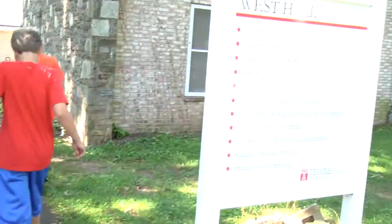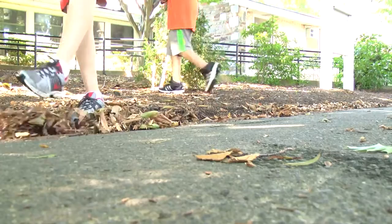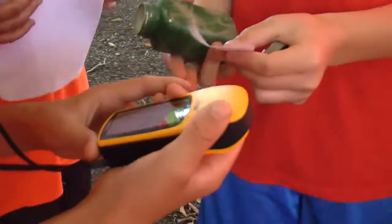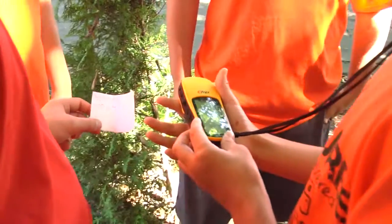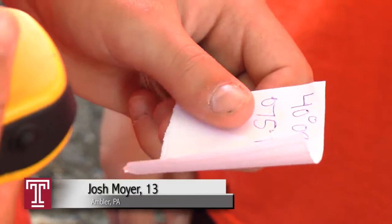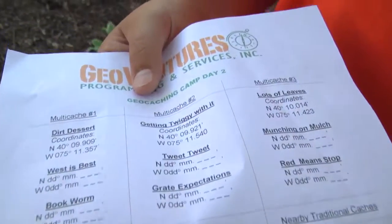Oh, West Hall. Oh, I know now. A lot of the caches that we hide are Gatorade bottles or peanut butter jars that we've camouflaged. Now we're going to find this one. You just have to be good at looking, because as long as you can type the coordinates in, the GPS will take you where you go. Any clues we get are usually within the title.